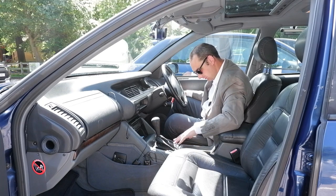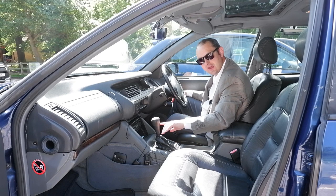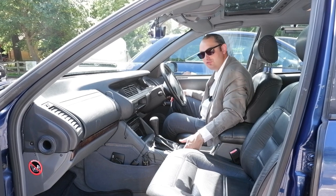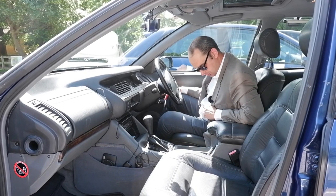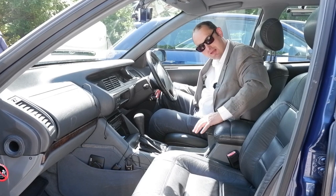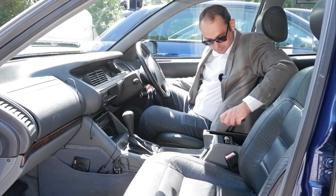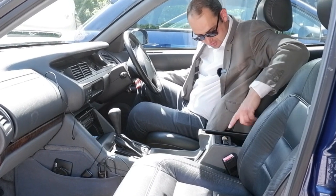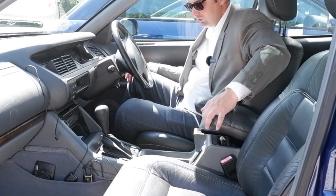Dropping down here into the middle we've got our automatic transmission and a button on there if we want to put the car into sport mode. Conventional handbrake and a lovely little carpeted cubby hole down there as well. The centre armrest in this car is trimmed in leather and in the top of there we've got some storage where you could fit maybe three or four CDs on one side and some cassette tapes, and we've also got a little coin holder there as well for your toll money or parking change.